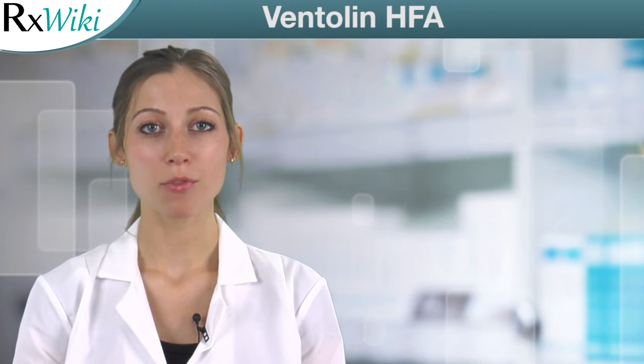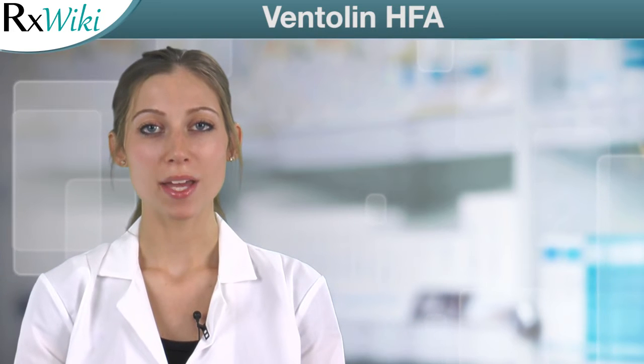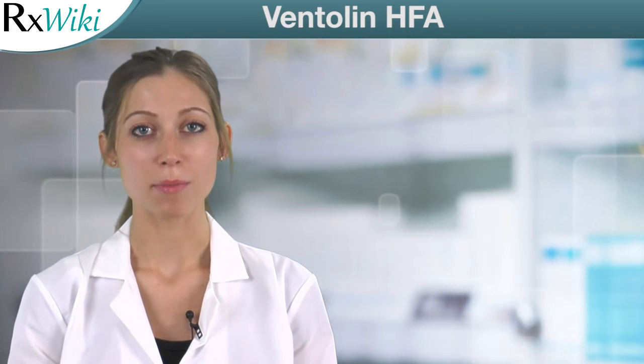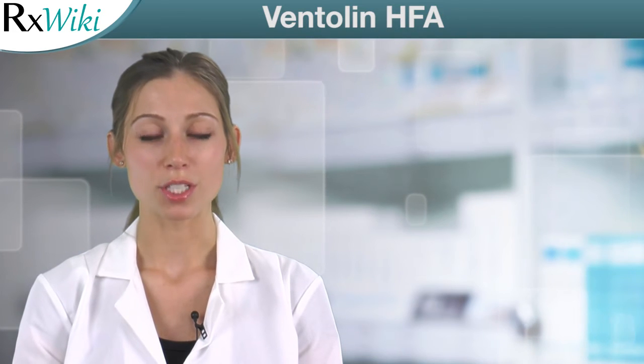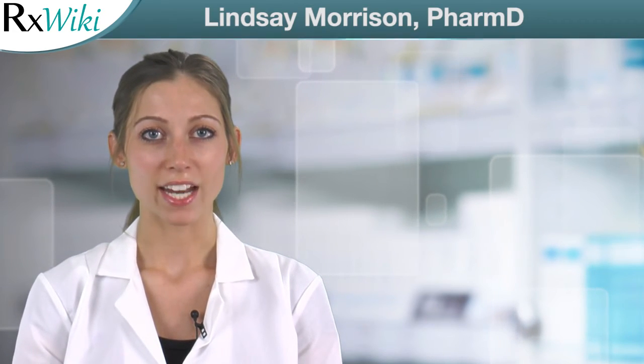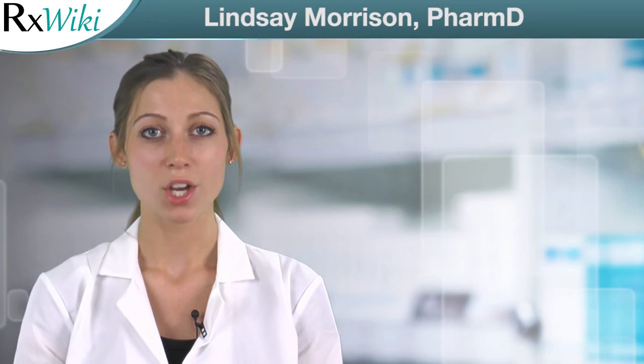Ventolin HFA, the brand-name form of albuterol, is a prescription medication used to treat bronchospasm in people who have reversible obstructive airway disease. It is also used to prevent exercise-induced bronchospasm. Ventolin HFA belongs to a group of drugs called beta-agonists, or bronchodilators, which work by relaxing the smooth muscle of the airways.